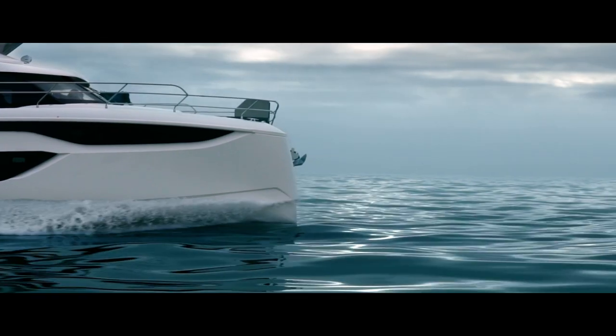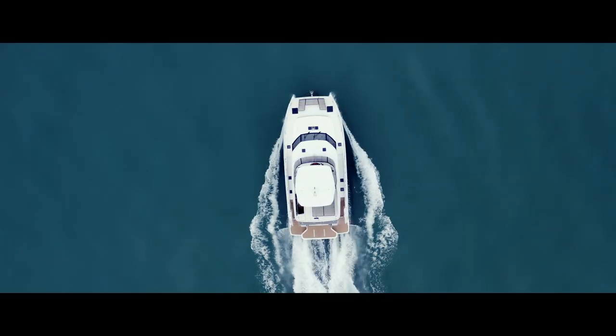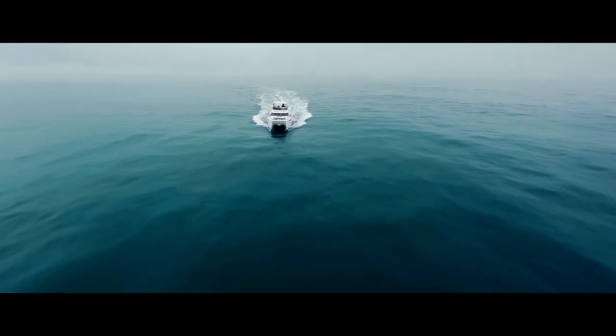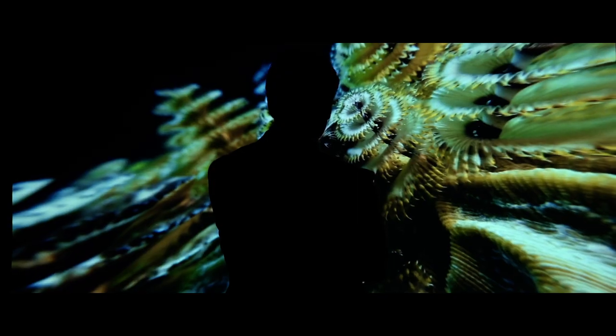Space, stability and refined decoration of the interior — that's what clients are looking for because it directly influences the well-being on board. The power cats we build today offer smooth cruising at any given speed and pursue a harmony with the sea and the elements of nature.